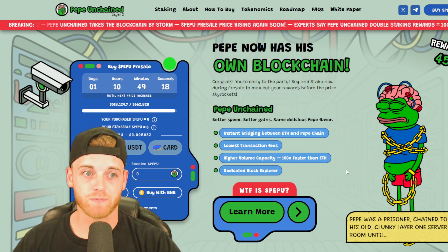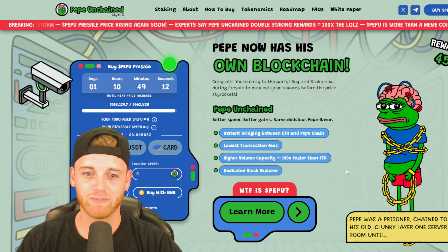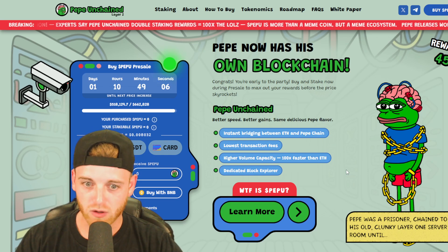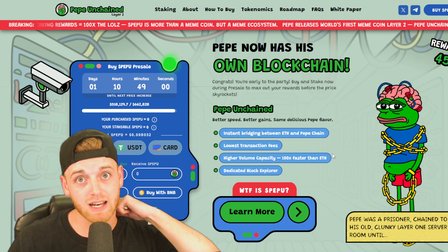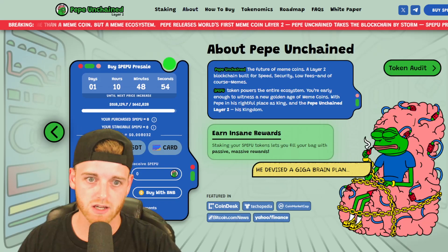I really think that: one, it's a Pepe coin; two, it's Pepe with its own blockchain that's going to be hosting other meme coins; and three, they've nailed it from a branding standpoint, a marketing standpoint, and a graphical standpoint. It just looks unbelievable overall. Definitely something you should check out — links in the description. Let's carry on and see what other information we can decipher from this.